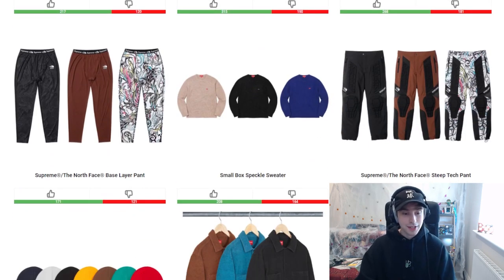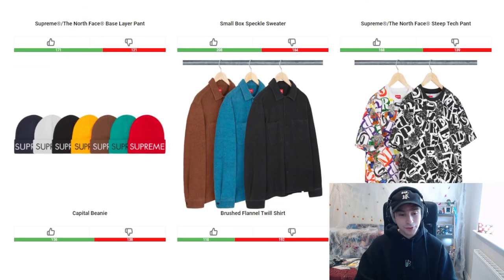To cap off the week we have the base layer pant next to the small box speckle sweater and the Steep Tech pant. For the pant, I think the two main colorways are the better ones. The speckle sweater is cool overall — more so in the black or the tan/sand color, I think those two are the better tones. For the Steep Tech pant, I'm going to say black colorway — brown is okay but black is the call.